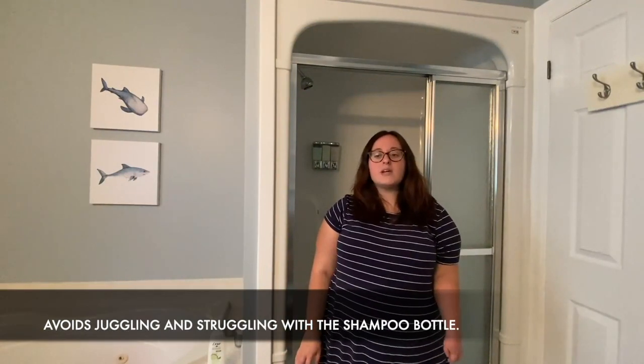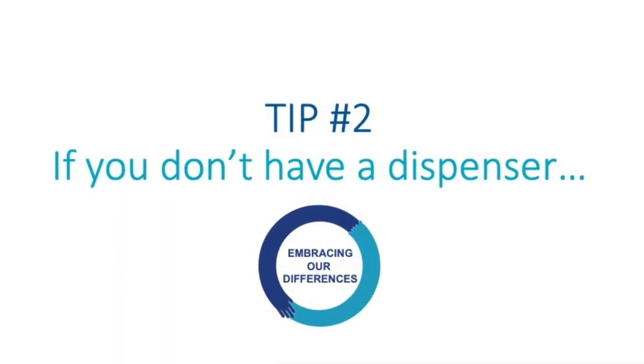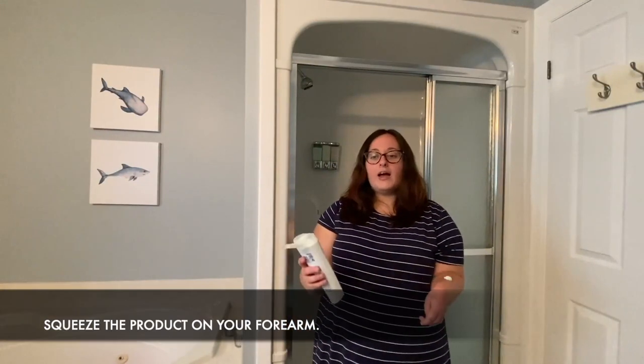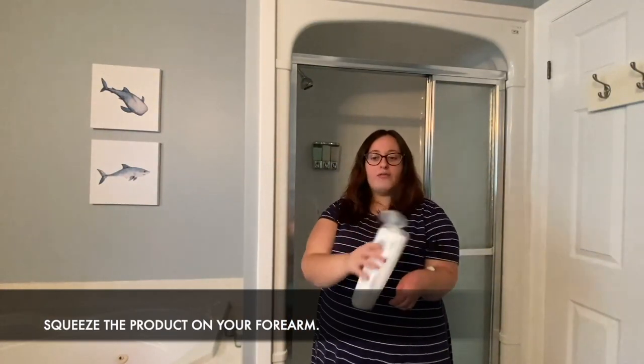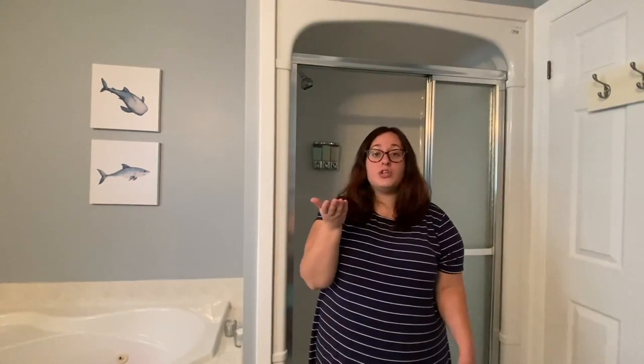I put the shampoo or conditioner on my forearm and use my dominant hand to scoop it up so I'm able to use it. Once I have the product in my dominant hand, I focus heavily on distributing it in my scalp area.